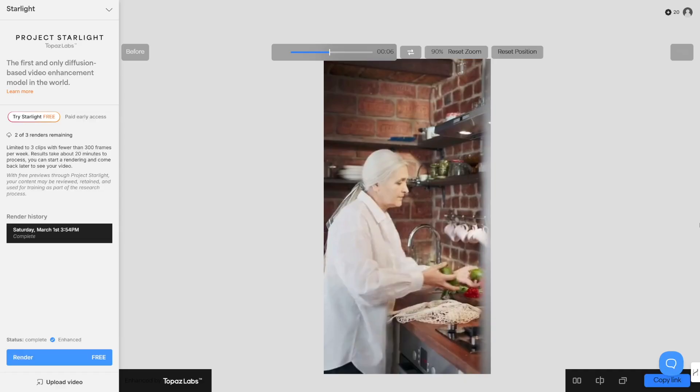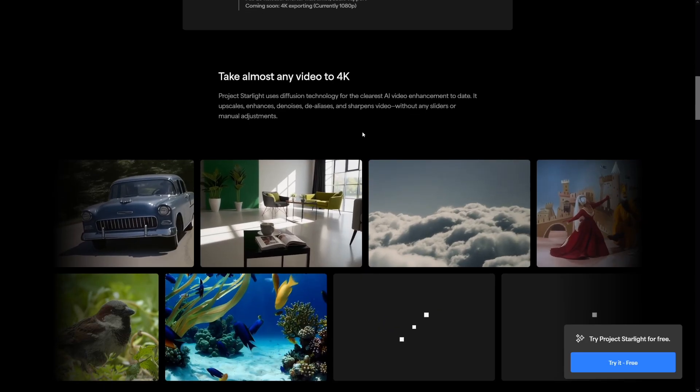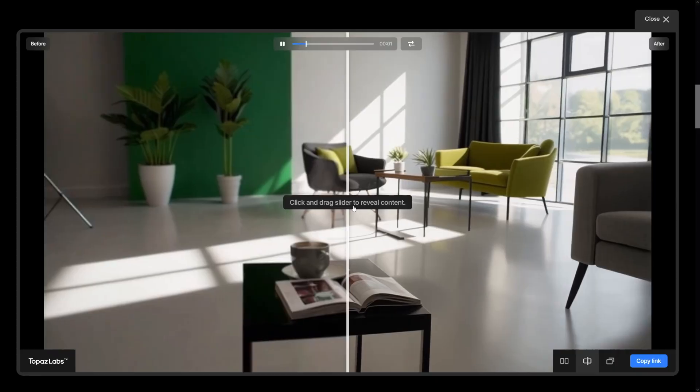A lot of people have older videos at home and this is a breeze, honestly. Have a look at some of these — let me just show you this one, I'll open it like this.